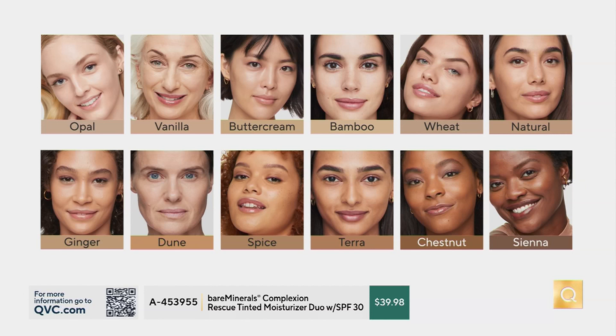Natural is the most popular in the medium category — that's my shade, and you're going to see Chantal in that. Ginger is a golden shade, getting into tan complexion. Dune is gone. Spice is gone too. You can move up to Tara — no, Tara's sold out as well. Then we have chestnut, which is a medium rich warm, and sienna is our richest shade.